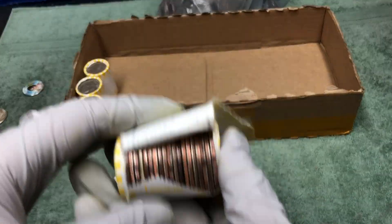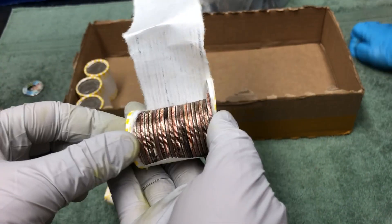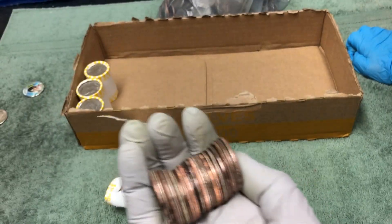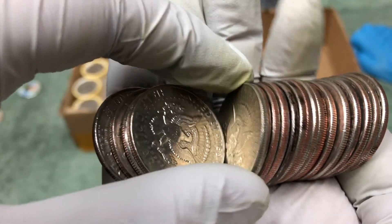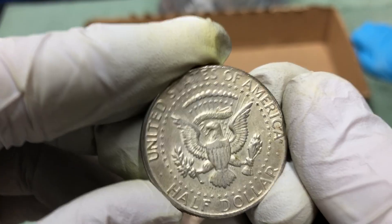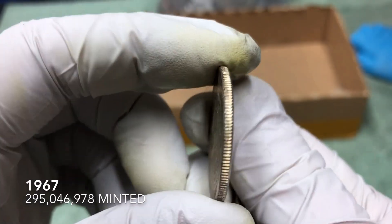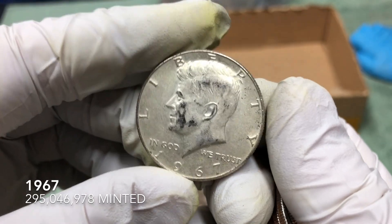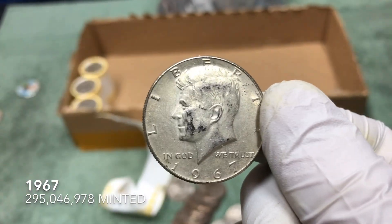Alright, very next roll — just two seconds later, then we turned off the camera. There she is — 1967! Awesome, two in a row. We'll take it. It's a good way to finish the hunt, with a few more rolls to go.